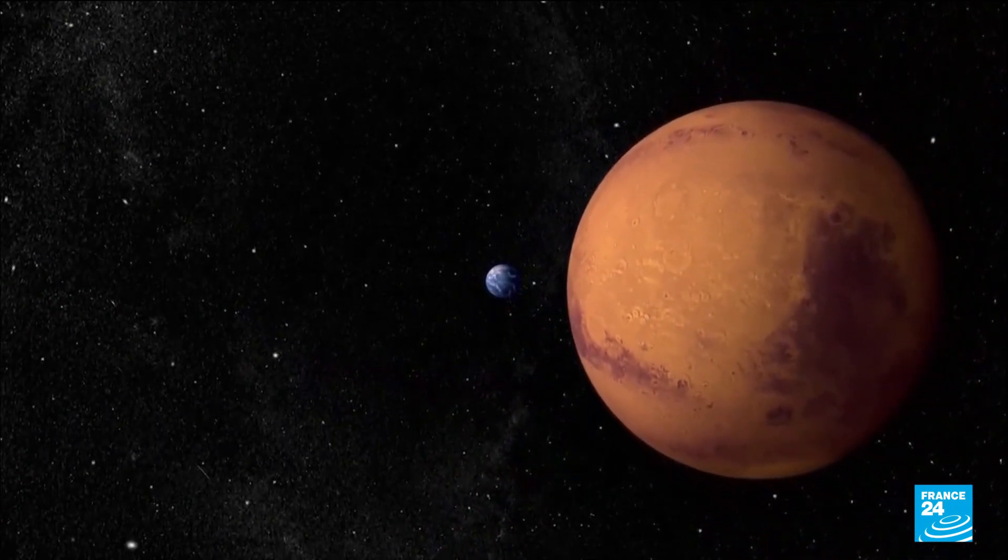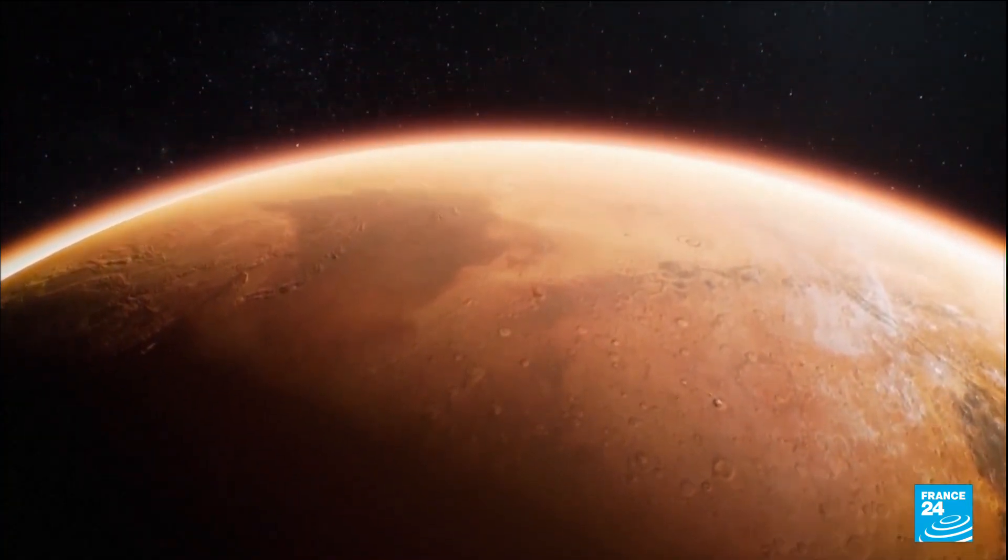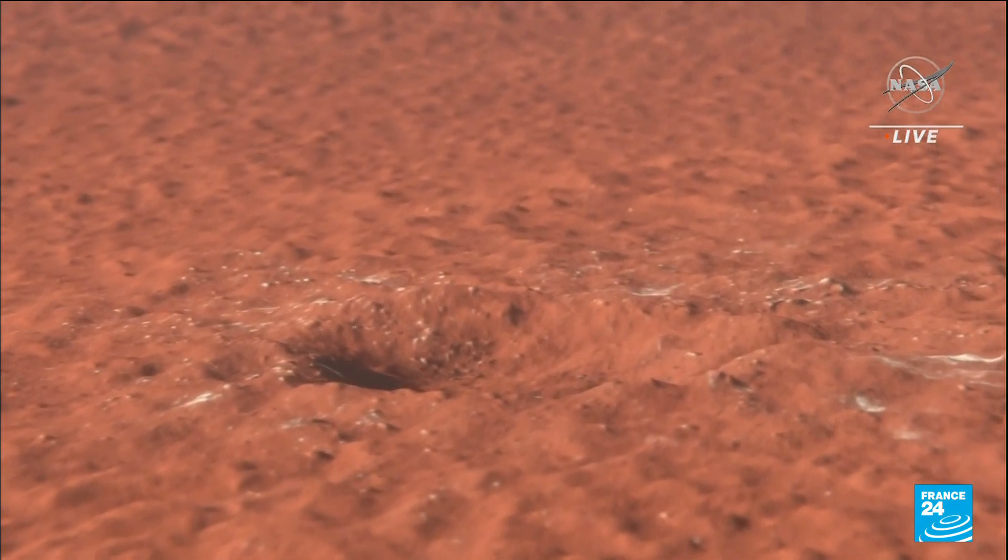A major step forward in the exploration of Mars. Potential signs of life showing themselves on the Red Planet.